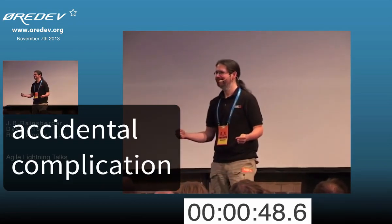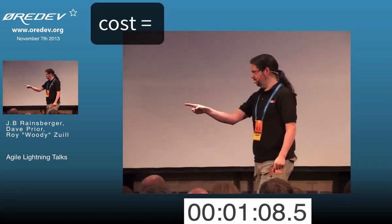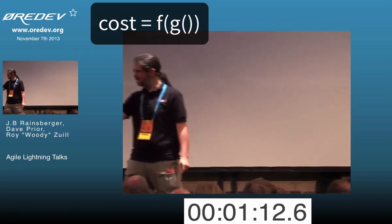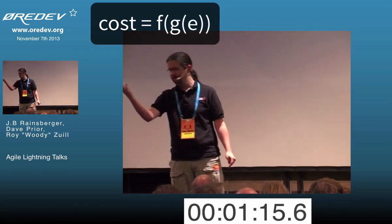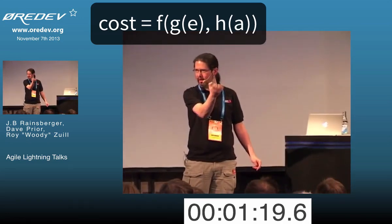Accidental complication: we're not so good at our jobs. Accidental complication because we cut corners. We feel pressure. We don't have to worry about it this time. We don't have to refactor so much. We have to get it out the door. The cost of a feature is a function of the cost coming from the essential complication, because the problem is hard, and the cost of accidental complication because we suck at our jobs.